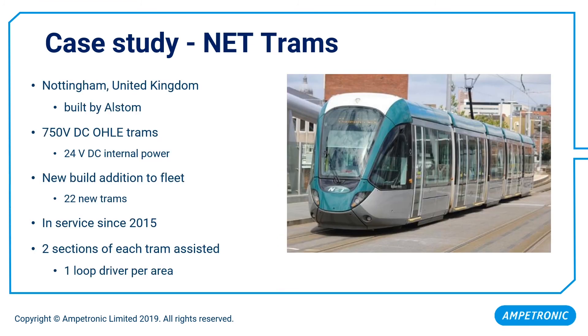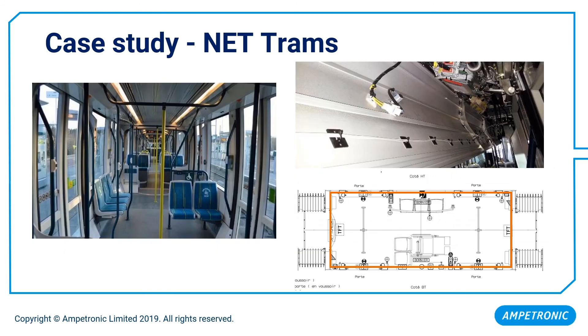The second case study is the Nottingham trams. These trams were built by Alstom and have been in service since 2015. This was a new-build addition of 22 new trams to an existing fleet. Two sections of each tram were provided with assistive listening, with one loop driver per area. This slide gives an overview of the installation location and some photos of the loop installed in situ.